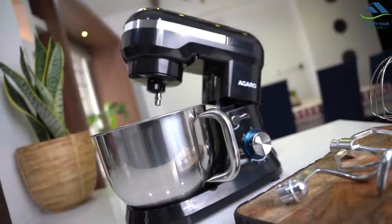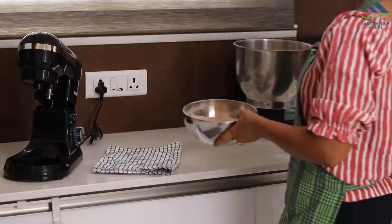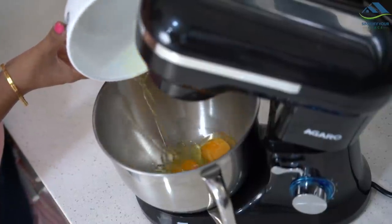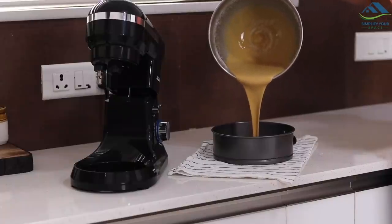One modern appliance that starts the baking journey is a good stand mixer. Creation of a smooth and consistent mix is paramount. The Royal Stand Mixer from Agarro delivers professional standards at home. It has many benefits to offer.